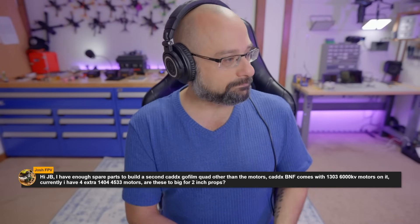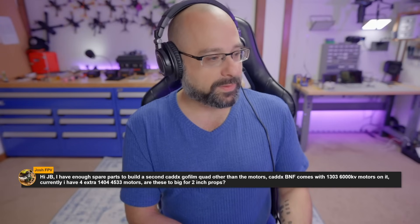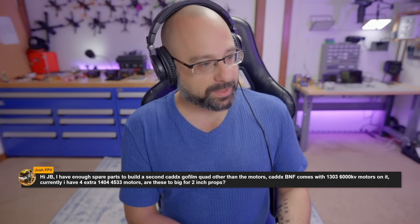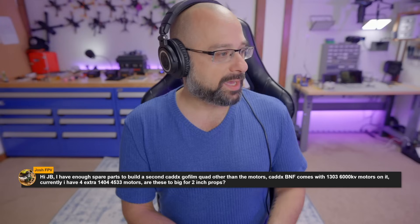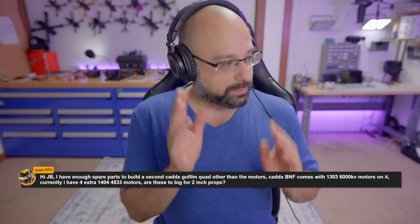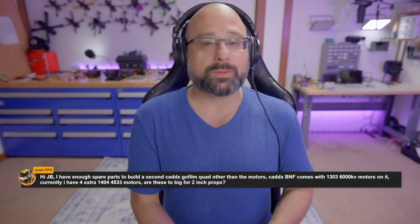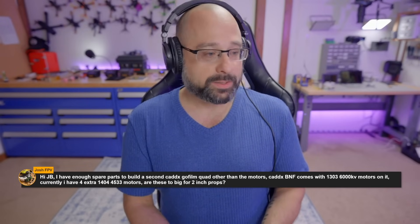He asks: I have enough spare parts to build a second Caddix Go film quad, other than the motors. The Caddix bind-and-fly comes with 1303 6000kv motors. I have four extra 1404 4533kv motors — are these too big for two-inch props? The motors are bigger, but that's not the reason they're inappropriate for two-inch props.